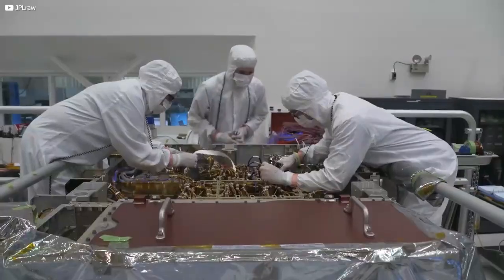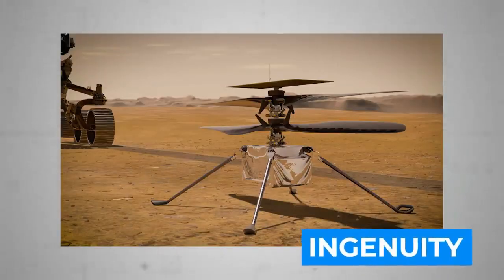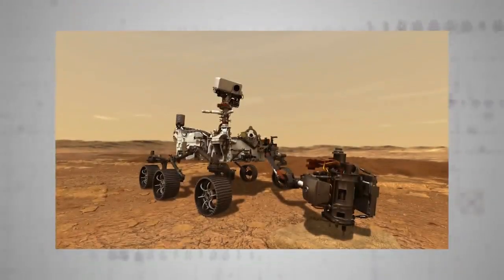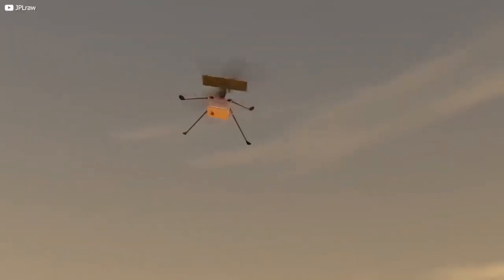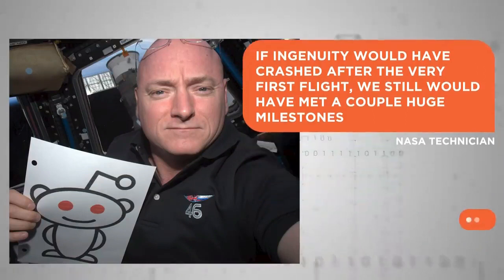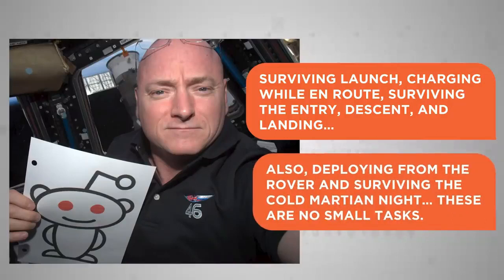The most eye-catching feat of this mission has been the successful deployment of NASA's $80 million Ingenuity helicopter, affectionately named Ginny. This diminutive chopper cemented its place in the annals of science by performing the first powered flight on another world — and the very fact it survived the trip at all is a miracle. As one NASA technician told fans on Reddit: surviving launch, charging while en route, surviving entry, descent and landing, deploying from the rover, and surviving the cold Martian night are no small tasks.